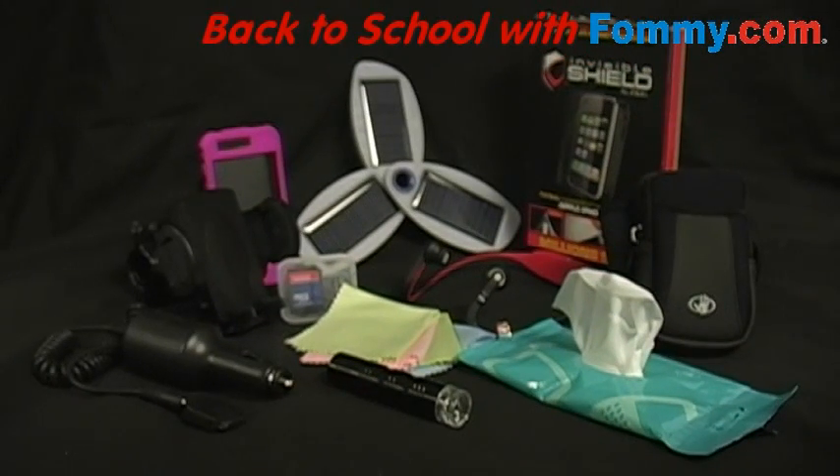Going back to school is sometimes a bit difficult, but with a little help from Foamy.com and its back-to-school list, you'll be hitting the books with some amazing environmentally-friendly and wallet-friendly accessories. Remember: think clean, think green. For more information regarding these and other products, visit us at Foamy.com.